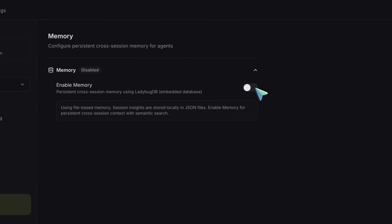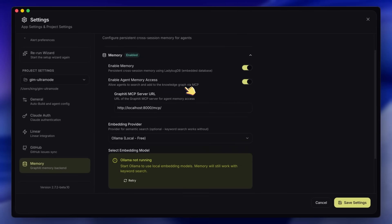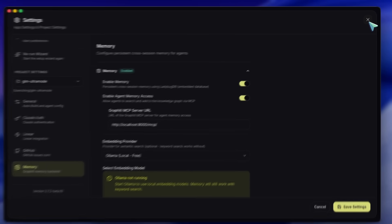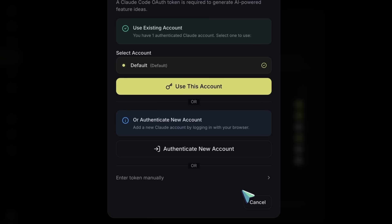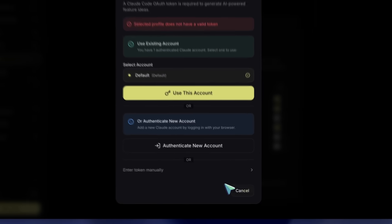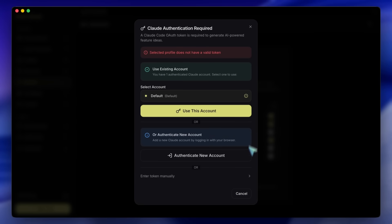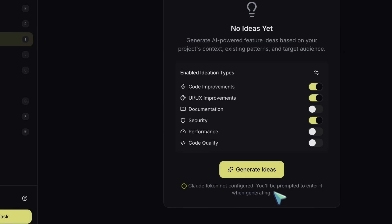It also has an ideation and roadmap feature — this is wild. You can ask it to analyze your project and suggest features. It will look at your code and say, 'Hey, you are missing error handling here,' or 'you should probably implement a dark mode.' It generates these ideas as tickets, and you can just click a button and boom — it's on the Kanban board, ready to be executed.